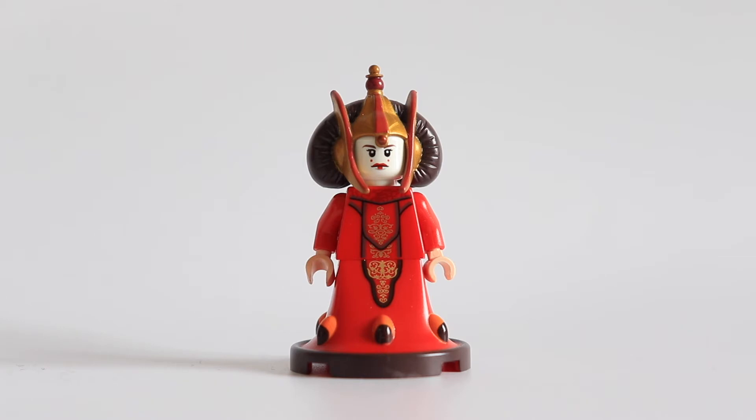This minifigure is certainly the reason why this set costs so much, because this Queen Amidala minifigure is worth over €100, a little bit less maybe. Right now on Bricklink if you check, you're not going to find a cheap price on this one — it's a really rare and amazing minifigure that LEGO made at the time and never released again.